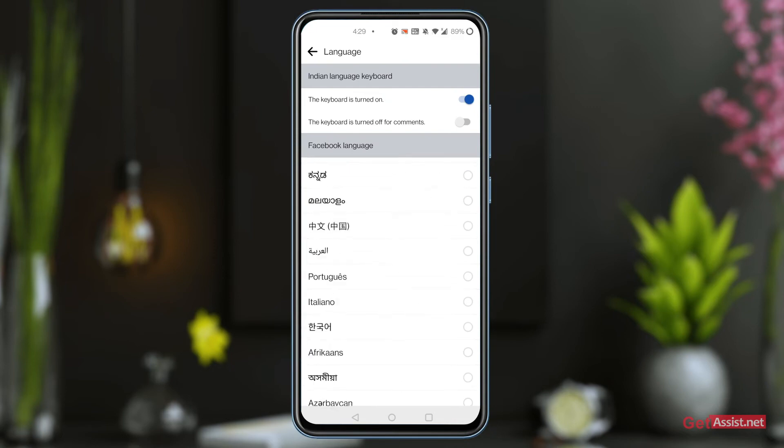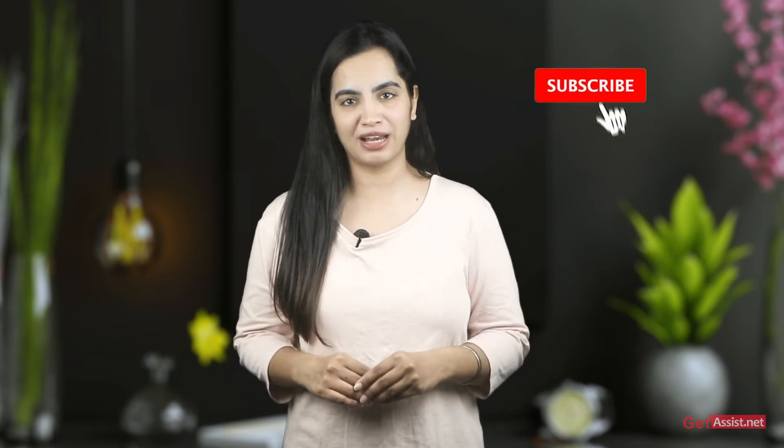Select Language and choose from the list. That's it. By this method, you can easily change your Facebook language.